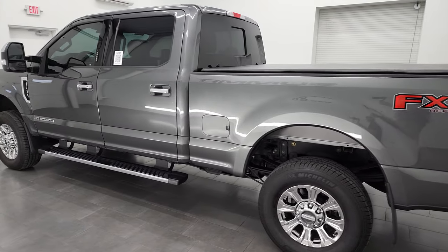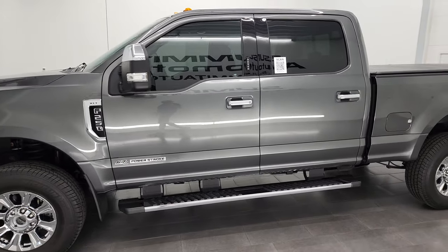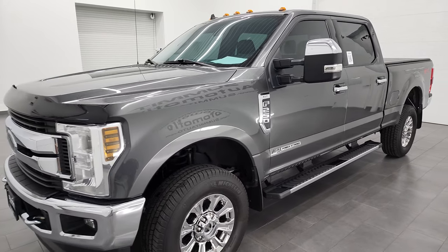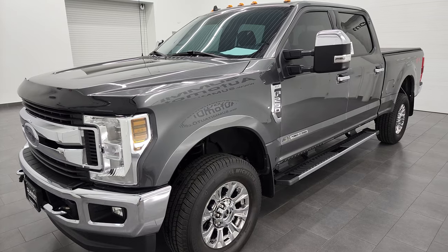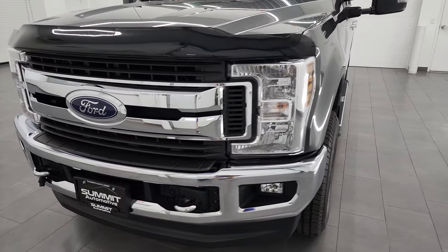This 2019 Ford F-250 has the 6.7 liter Power Stroke diesel engine. All of our vehicles get a 130-point inspection per the state of Wisconsin inspection process, get a fresh oil and filter change. All the fluids get checked and topped off before being made available to our customers.